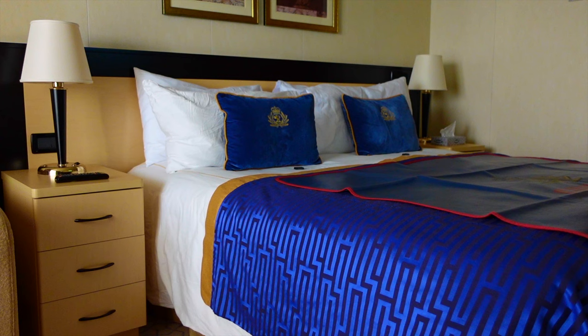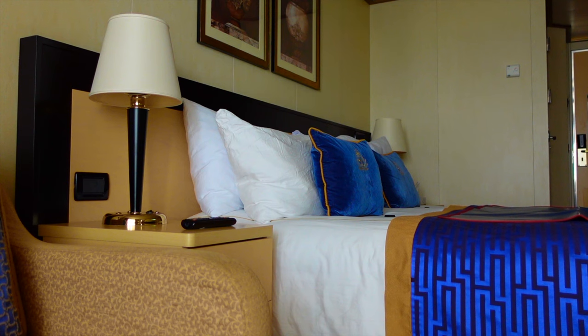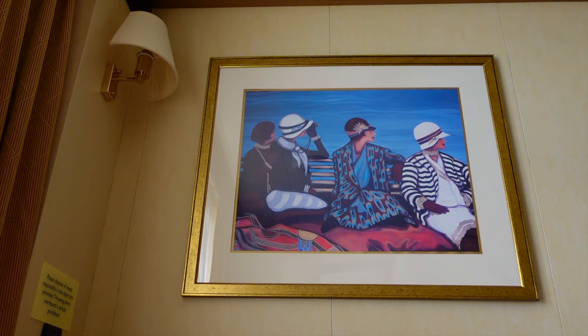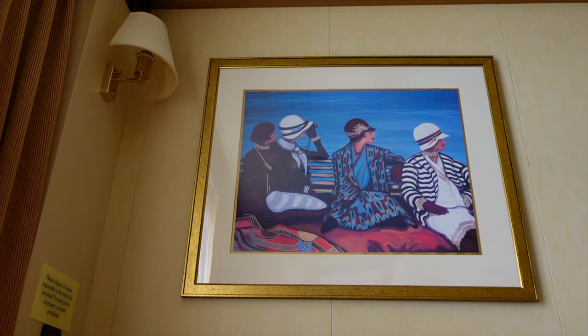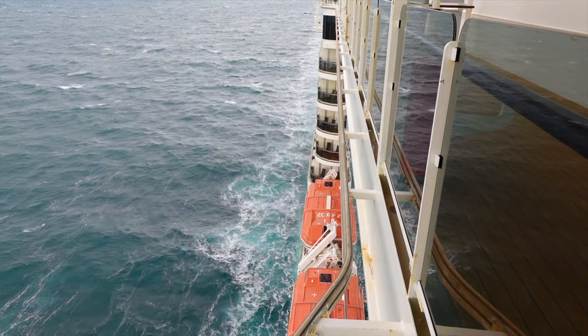A standard Britannia stateroom features twin beds which can be converted into a queen size. You also get a single sofa bed, meaning these cabins can sleep up to three passengers if required. The sofa was firm but comfortable, providing the perfect place to sit and read a book with the balcony door propped open so you can hear the waves.